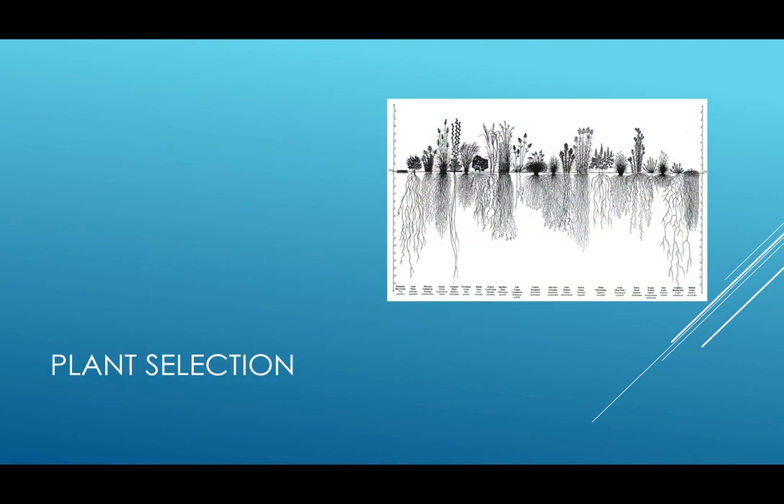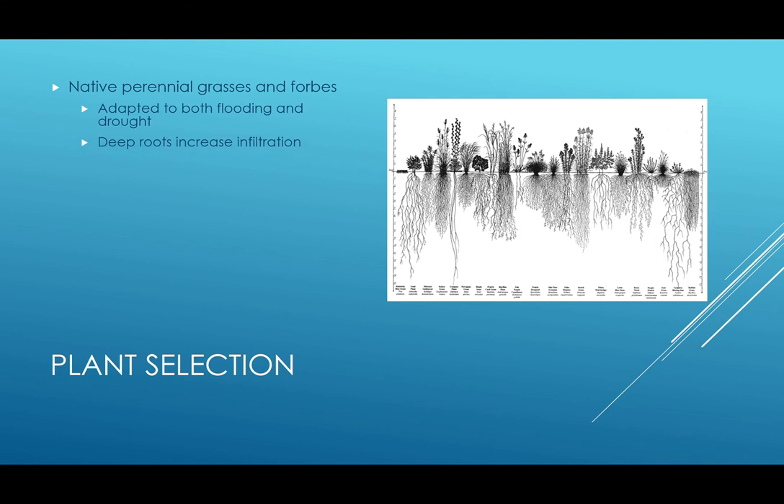In a rain garden, it is ideal to use native perennial grasses and forbs for several reasons. They're adapted to both flooding and drought, which is what a rain garden experiences — when it rains, all this water comes in, but when it's not raining, it's absorbed and then it's dry. Also, their roots go deep into the ground, which increases infiltration. You can see in this photo the difference between turf grass, which is what most people have in their yards, and native plants. The roots of turf grass are only a few inches deep, which doesn't allow water to penetrate very deeply. On the other hand, native plant roots are several feet deep, taking the water deeper into the soil, which is what we want in a rain garden.